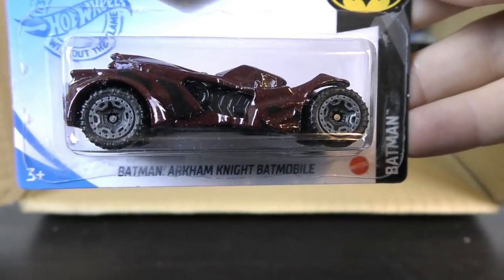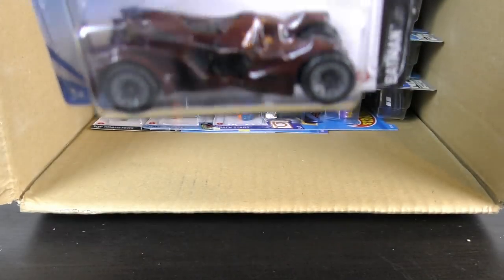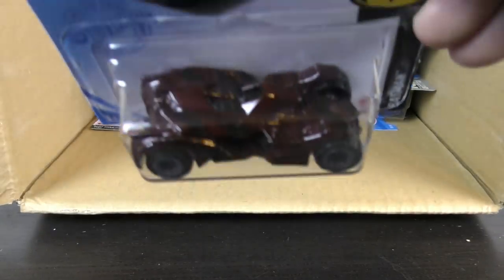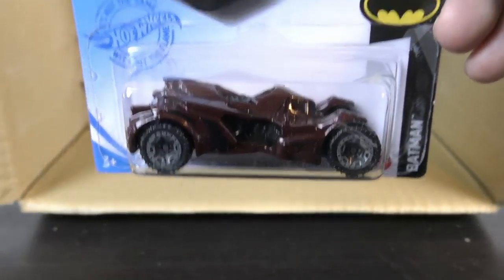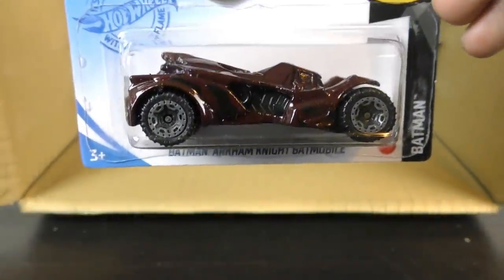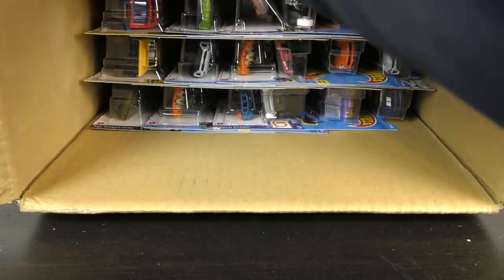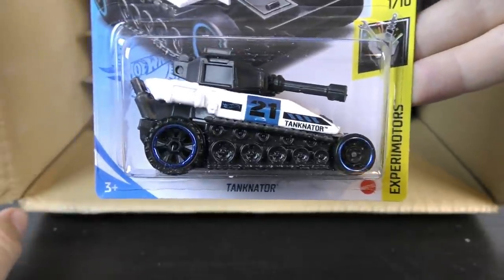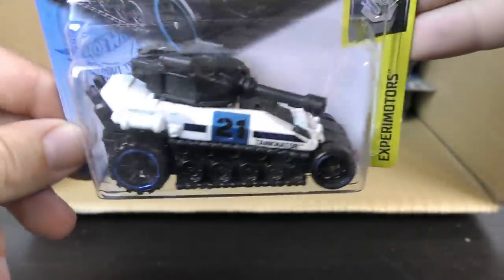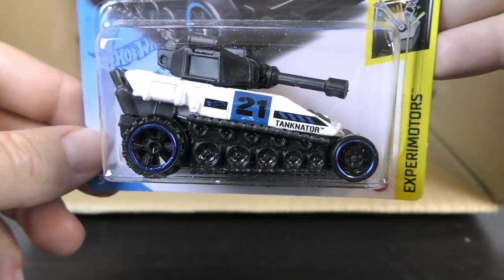And this is another 2021 Batman Arkham Knight Batmobile — this time it looks like maroon, almost looks like a brown color, but I think it's actually maroon. If you look at the card art, that definitely looks more maroon than brown. So new color on that — haven't seen the maroon on that before. Another 2021: this is the Tanknator from the Xperia Motor Series — it's got a black turret, white body, and black treads and base.